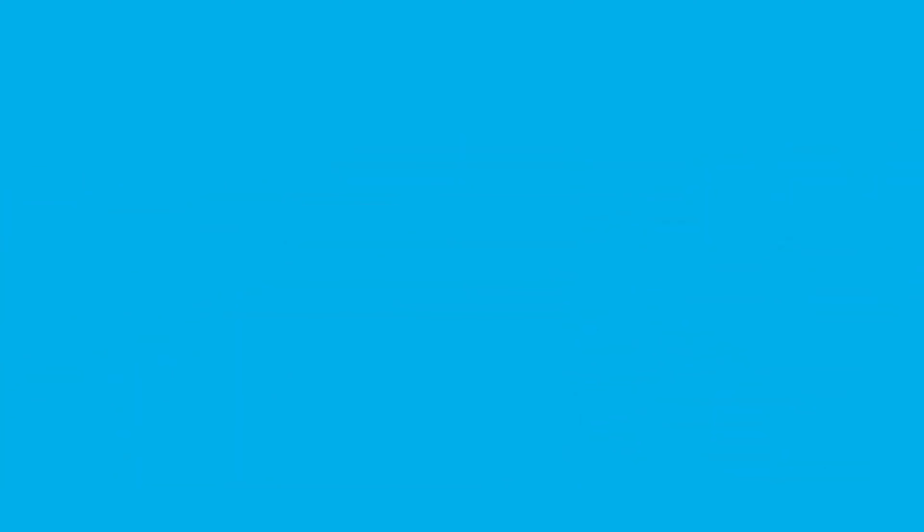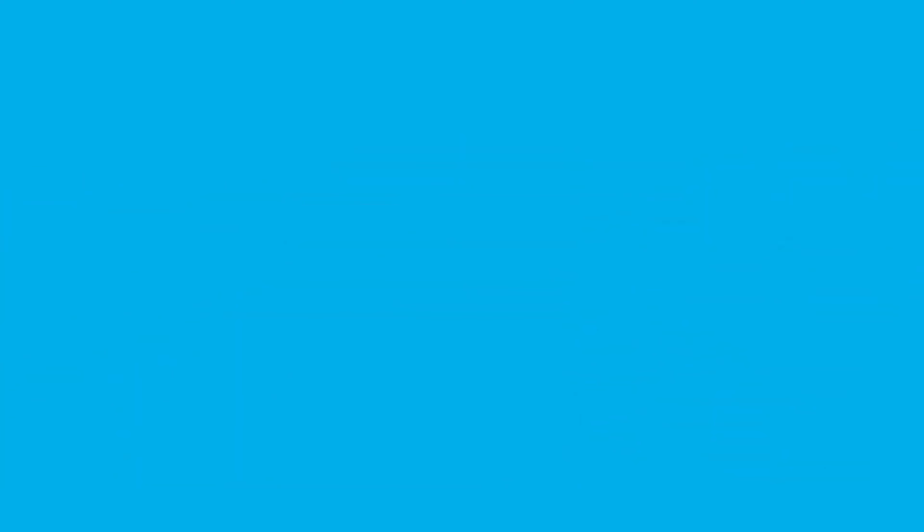I think that was everything — enjoy your training, thanks for watching, give a thumbs up, press the subscribe button, and see you next time!